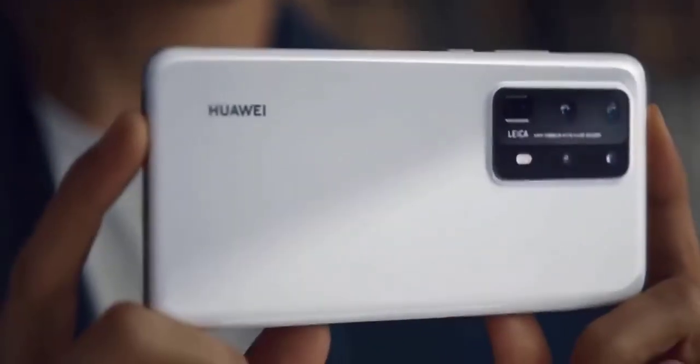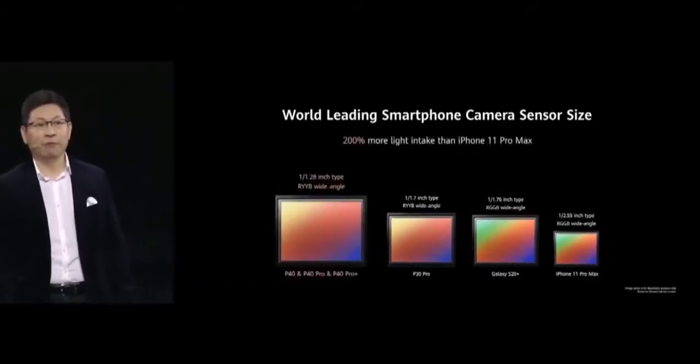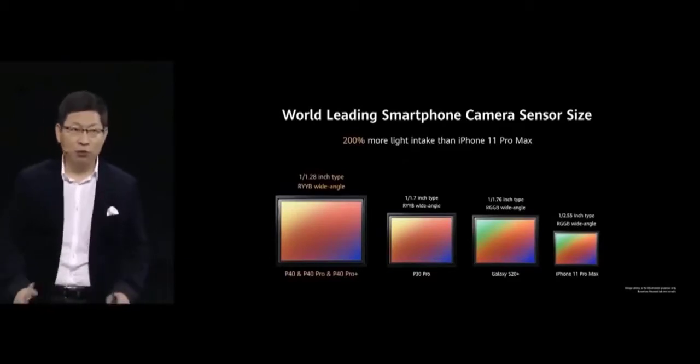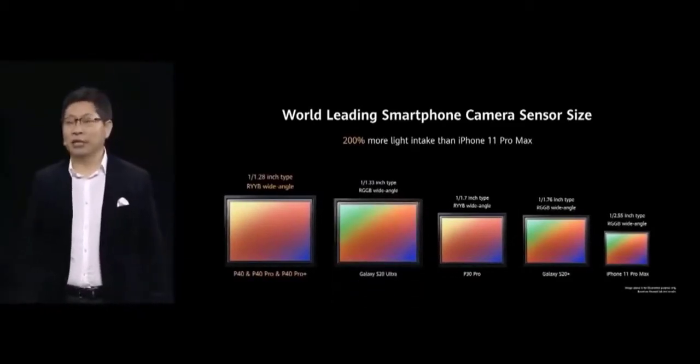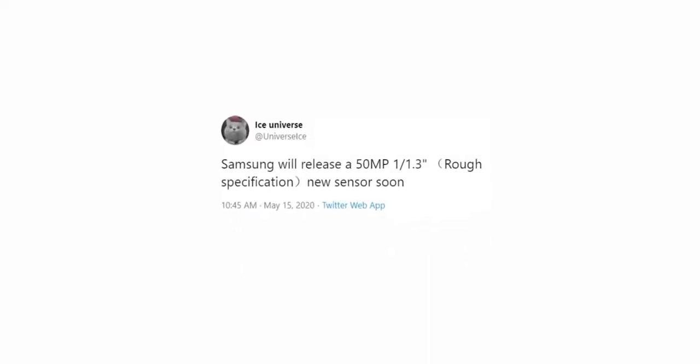To counter Samsung's current 108 megapixel camera sensor, Sony released a 50 megapixel camera with the biggest sensor of all time ever put in a smartphone. And now to counter back, Samsung will release its own 50 megapixel camera with a bigger sensor size than their 108 megapixel camera.